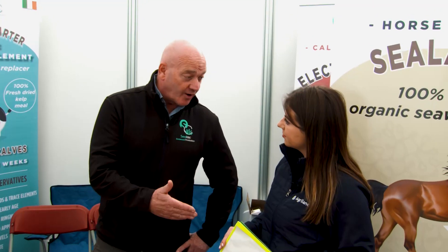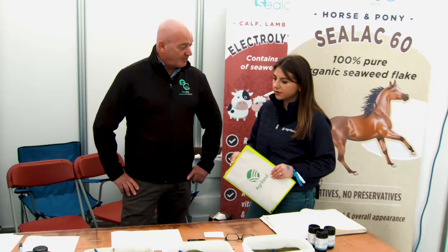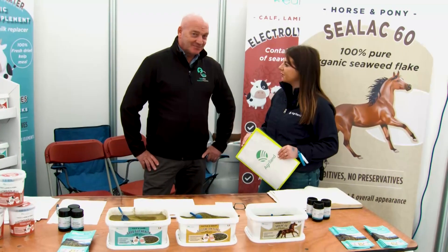It's day two of the Ploughing — how has it been going? Lots of interest. It's great to be in the Organic Village, because everybody who comes in is interested in organic produce, and we're lucky we can be organic or conventional. People have obviously heard about seaweed — a lot stop and look, ask and take leaflets — and we're very happy with the response. Thanks very much, Martin.